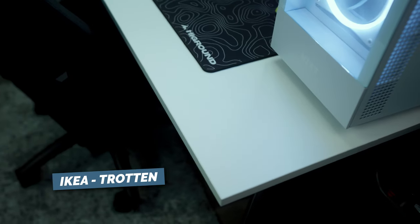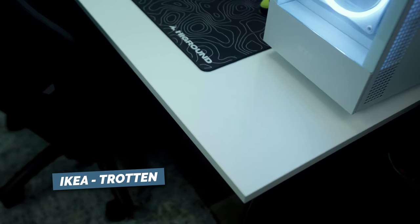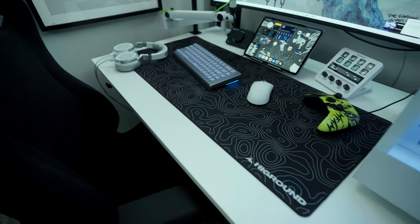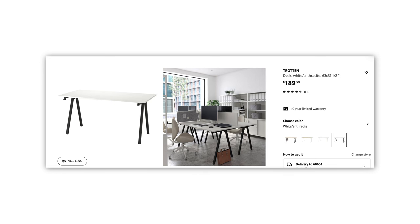First thing up, we have to talk about the actual desk itself. I picked this up from IKEA — it's called the IKEA Trotton. My office didn't have a gigantic space for the gaming setup, so I went to IKEA and checked out some options. I really wanted to keep this setup minimal as far as colors go — a lot of black and white. This desk fit the dimensions perfectly, has a white top and black legs, and it didn't break the bank.